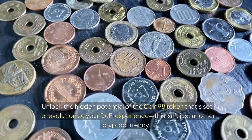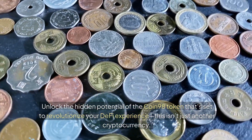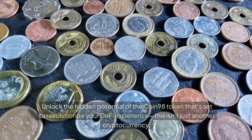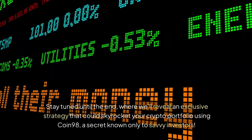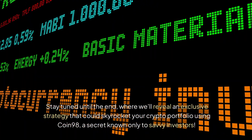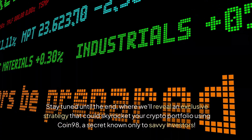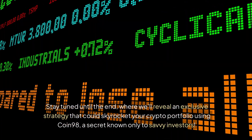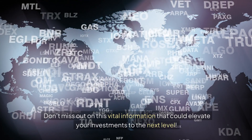Unlock the hidden potential of the Coin 98 token that's set to revolutionize your DeFi experience. This isn't just another cryptocurrency — it's a game changer. Stay tuned until the end, where we'll reveal an exclusive strategy that could skyrocket your crypto portfolio using Coin 98, a secret known only to savvy investors. Don't miss out on this vital information that could elevate your investments to the next level.